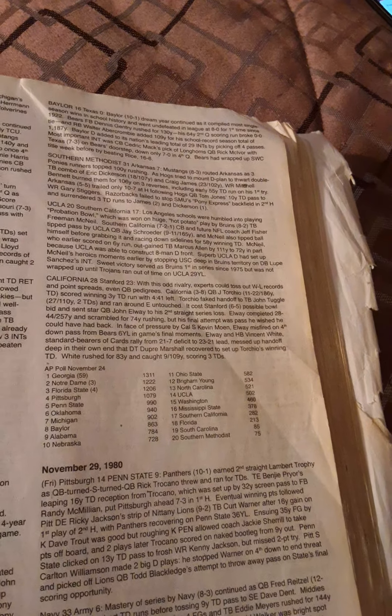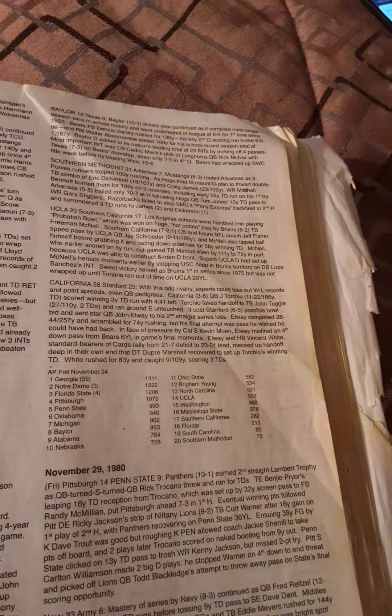Stanford had rallied from a 21-7 deficit to lead 23-21, but a messed-up handoff deep in their own territory was recovered by defensive tackle Dupree Marshall to set up Tocchio's winning score. Vincent White rushed for 83 yards, caught 9 passes for 109 yards, and scored 3 touchdowns.